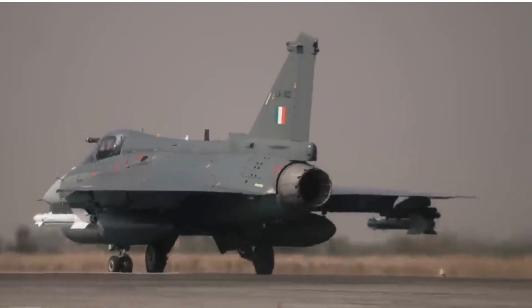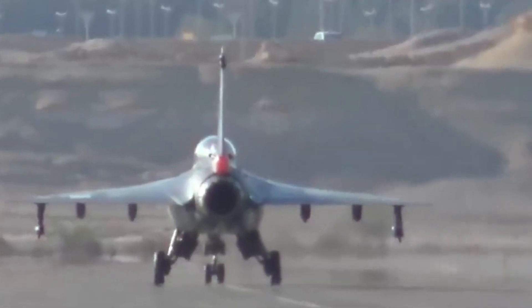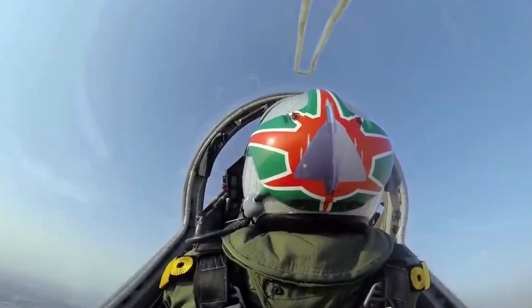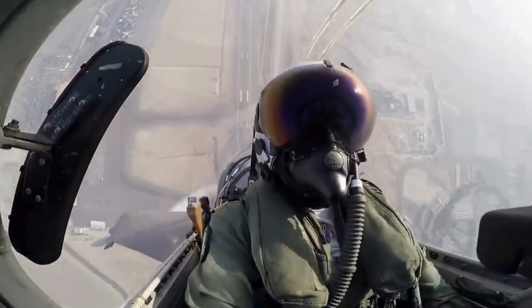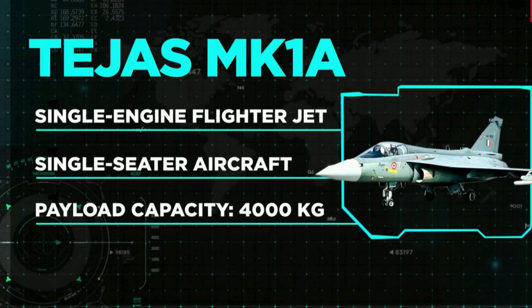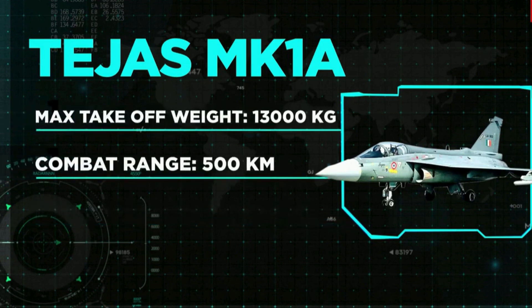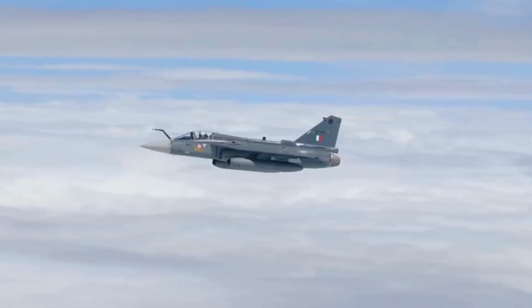The Tejas is an Indian single-engine, delta-wing, multirole light fighter designed by the Aeronautical Development Agency in collaboration with the Aircraft Research and Design Centre of Hindustan Aeronautics Limited for the Indian Air Force and Indian Navy. It came from the Light Combat Aircraft program which began in the 1980s to replace India's aging MiG-21 fighters. The Tejas is the smallest and lightest in its class of contemporary supersonic combat aircraft.